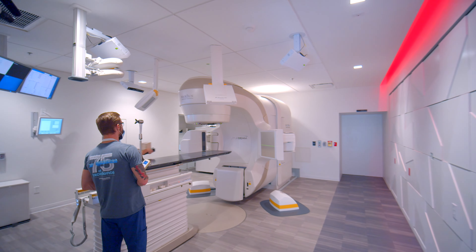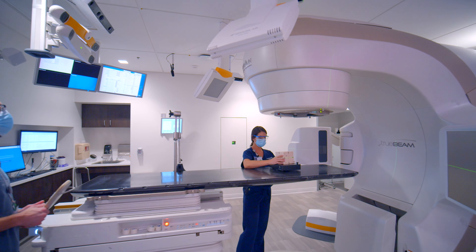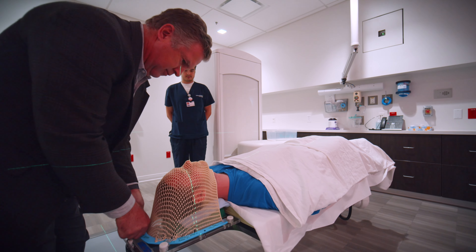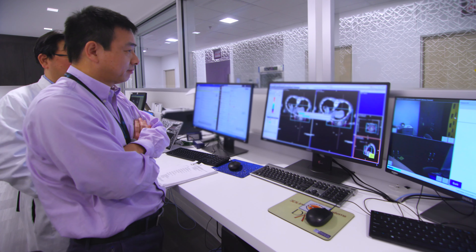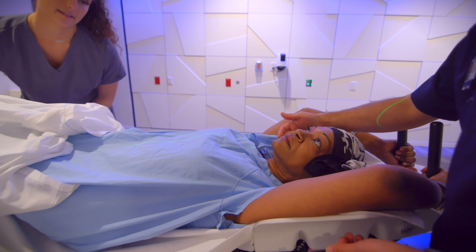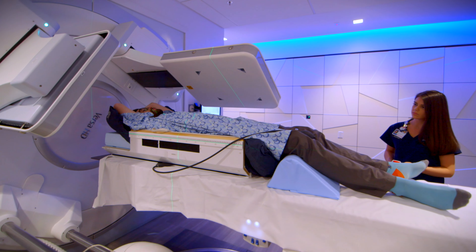For years, UT Southwestern has been a recognized leader in the field of radiation oncology, advancing research in stereotactic ablative radiotherapy, immunotherapy, and personalized patient care through the use of artificial intelligence. New technologies and treatments, clinical research and trials, and personalized care focused on the patient — these are things that have already been our hallmarks.